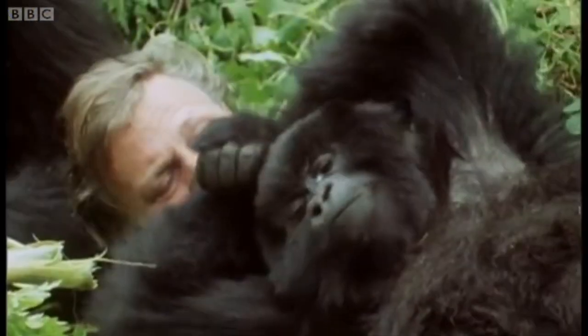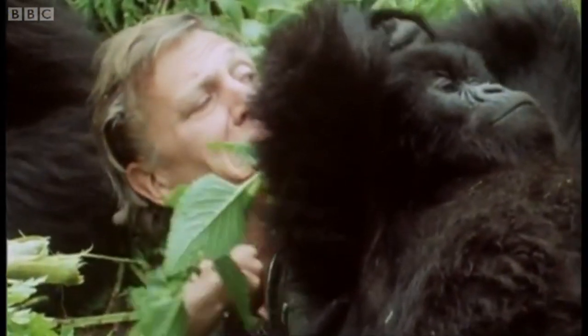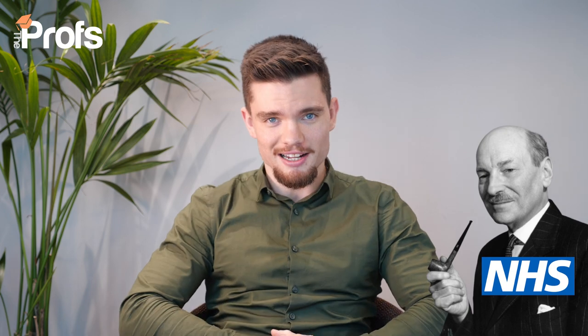LSE has some pretty interesting alumni as well. Did you know that Sir David Attenborough attended LSE for two terms before finally joining the BBC? And let's not forget Lord Clement Attlee, who was a former UK Prime Minister and founder of the NHS, who also studied at LSE. These are some of the ranks of the people you'll be joining when you finally gain admission to the university.